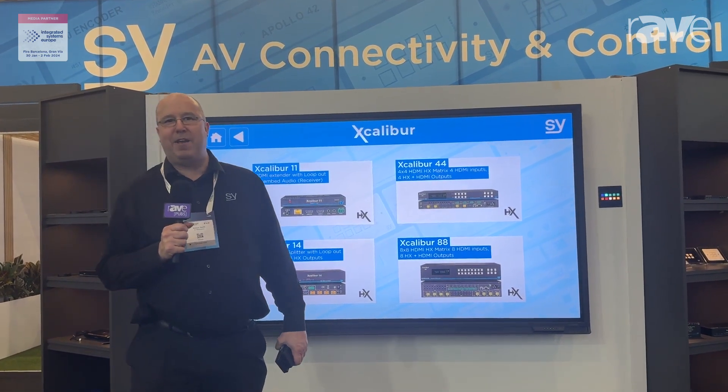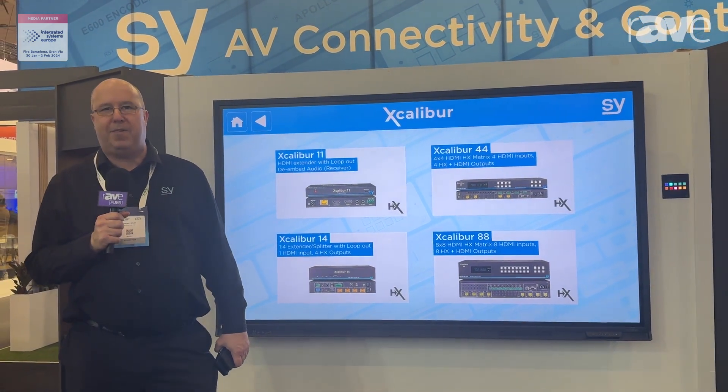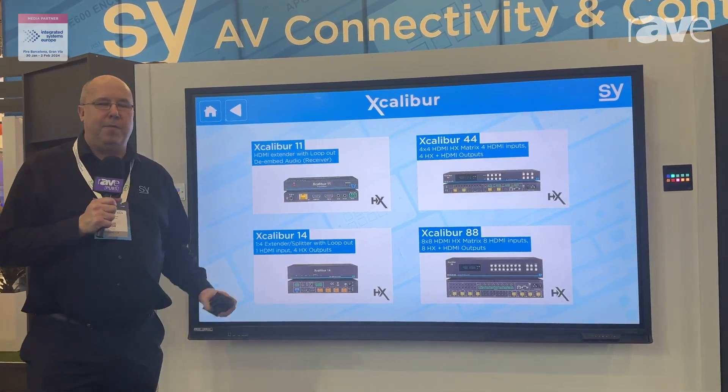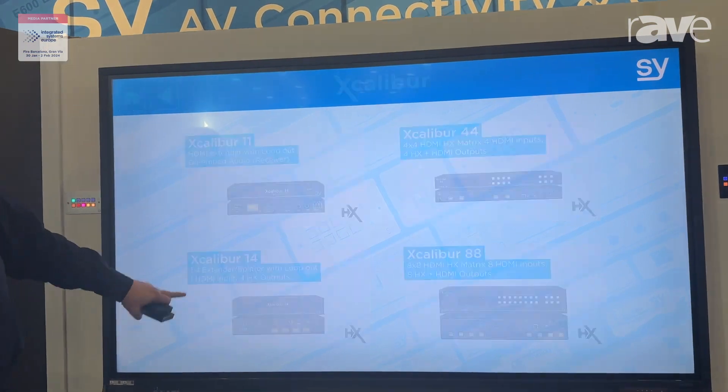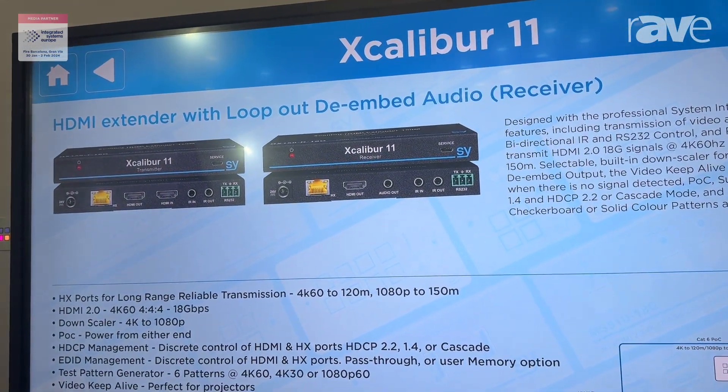Hi, I'm Andrew from SY Electronics here on the final day of ISE 2024 in Barcelona. Extenders are one of the best things we're known for as a company, and the Excalibur 11 is our best-selling extender product.